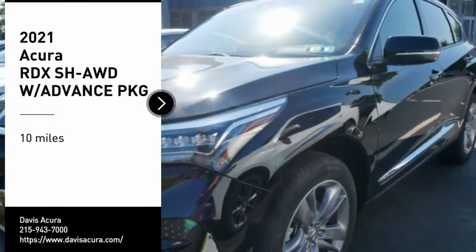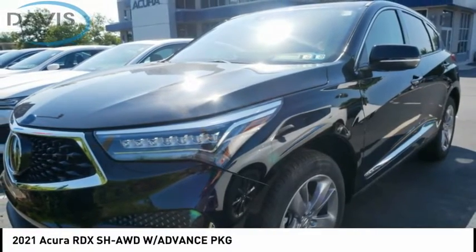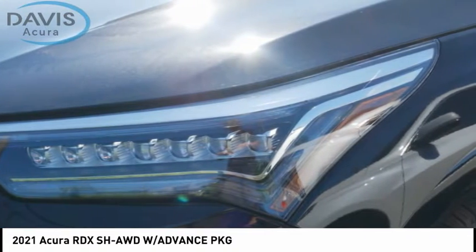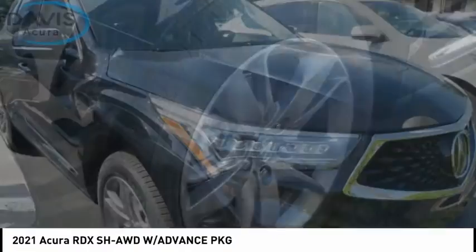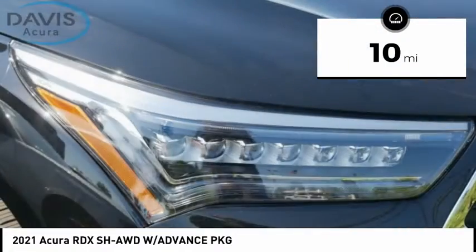Take a ride in the 2021 RDX. Viewed as an accurate answer to BMW's sporty X3, the RDX offers a stylish interior, plenty of sport, and a nice amount of utility. This vehicle has less than 100 miles.